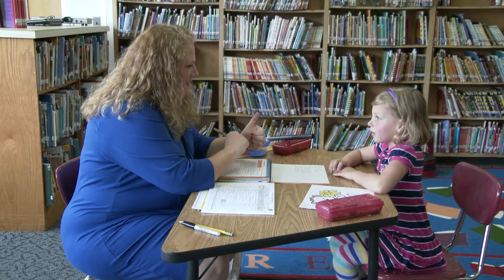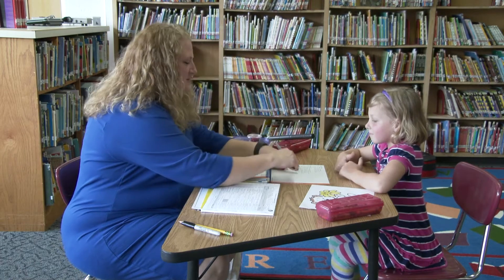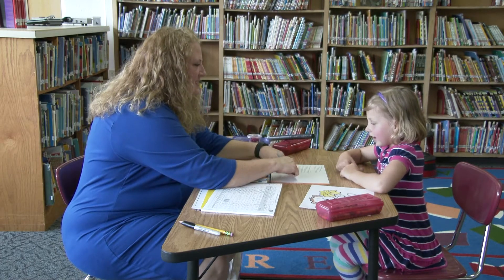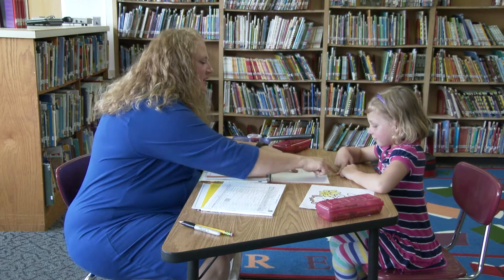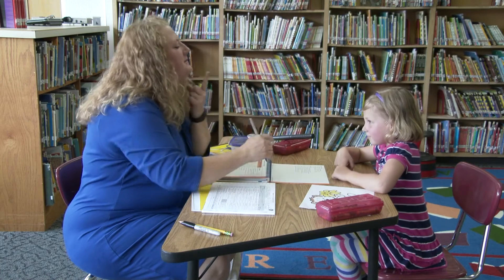What do you call this? Thumb. What about this? Pointer. This part of my finger right here — your part right there. What about this? What do you call this? Chin.